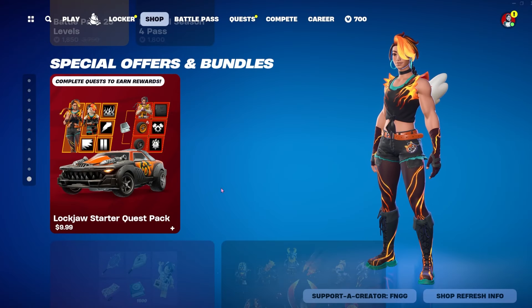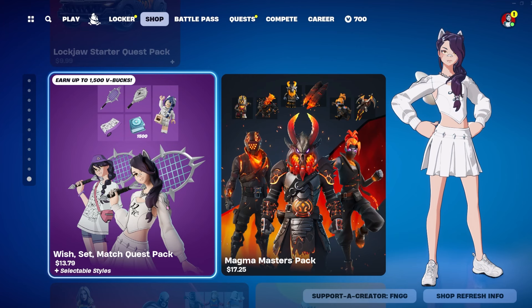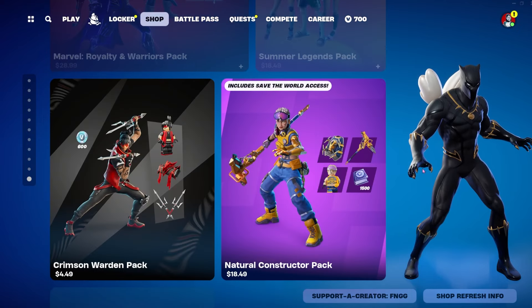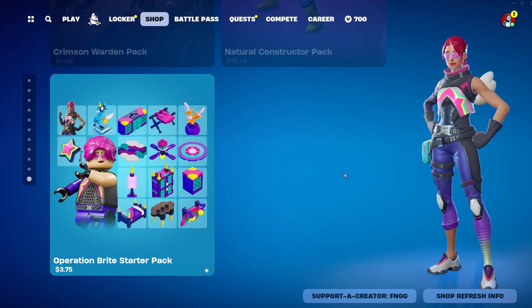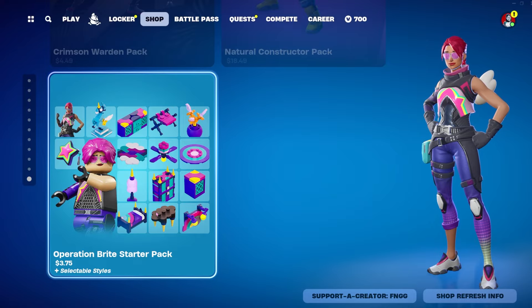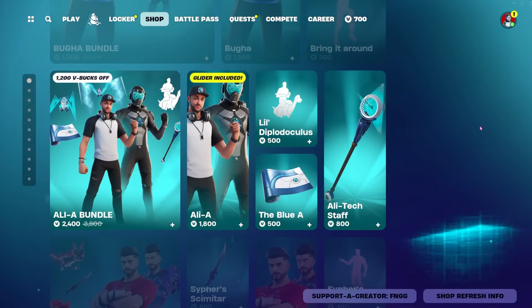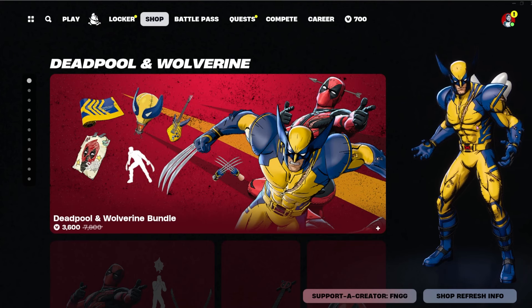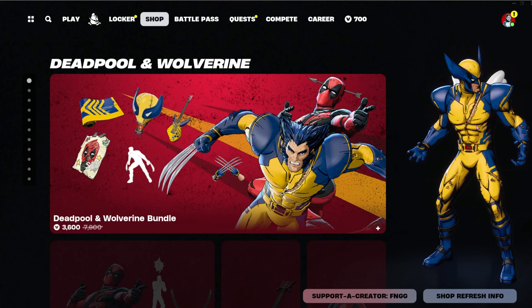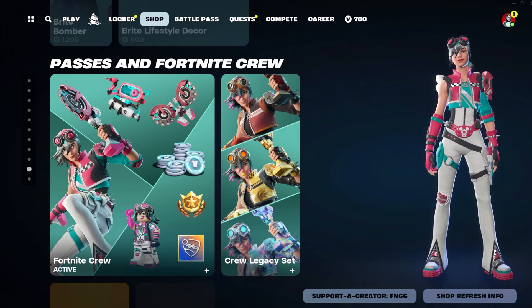Ten dollars for the Lockjaw Starter Quest Pack. Magma Masters Pack, Wish Set Match Quest Pack, the Marvel Royalty Warriors, Summer Legends, Crimson Warden, Natural Constructor — I don't understand that name but that's fine — and the Operation Bright Starter Pack. That's it guys, that is the entire shop for the day. Robotosaurus is at Comic-Con. I don't think she got to do the Marvel panel, she would have told me, but yeah — fun stuff. We'll see you guys in the next video.